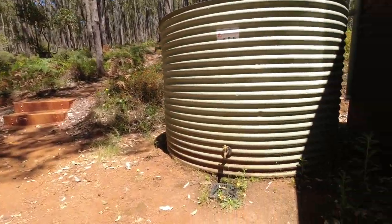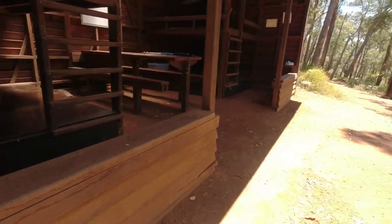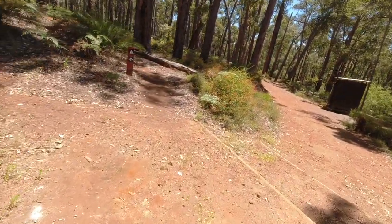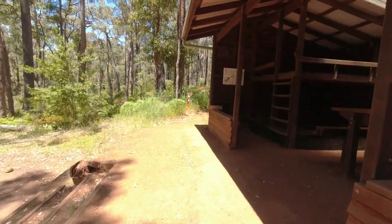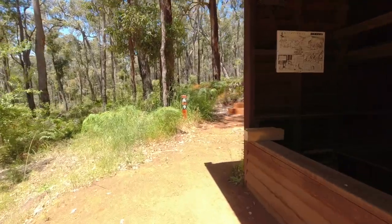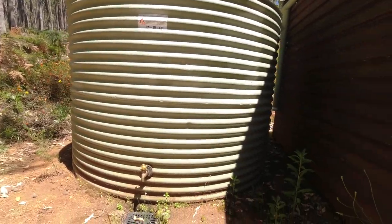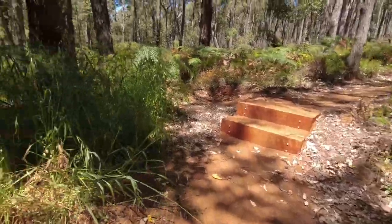There's a water tank over there — got one on that side. When you're using the water, remember this is rainwater and there's only the one tank, so be extra careful and just use what you need — don't waste it. If these tanks run out and somebody comes in here in the summer dehydrated, it could mean their life.